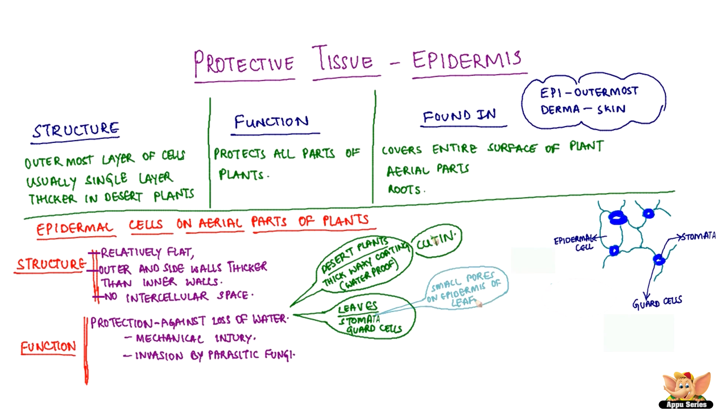Epidermal cells on leaves have small pores called stomata, enclosed by two kidney-shaped cells called guard cells. Guard cells help in exchange of gases and also prevent transpiration. Transpiration means loss of water in the form of water vapor. Epidermal cells also protect against mechanical injury and invasion by parasitic fungi.